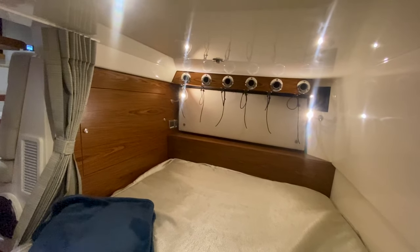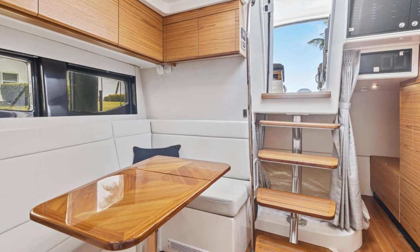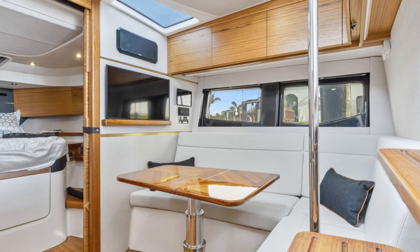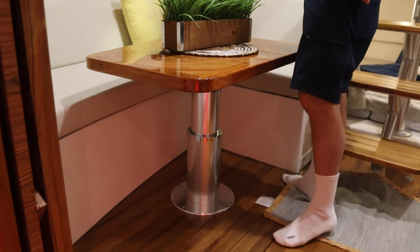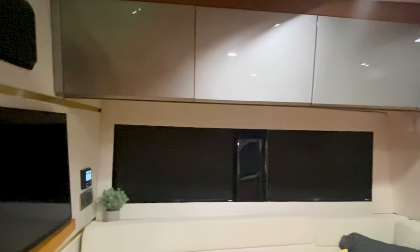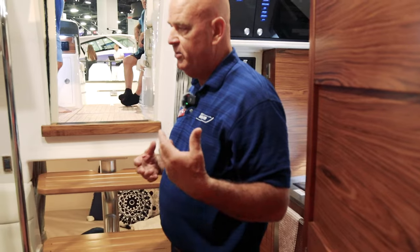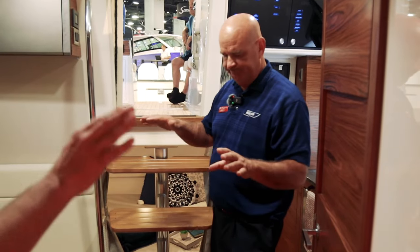We can also include optional rod storage overhead for when you want to bring your rods in for weather security. The settee area here is also quite interesting — as you can see the TV, I've spent many a night down here watching the game and dozing off. The table drops down and will make another sleeping area. There's ample storage all the way around, which is really nice. And then we have an optional freezer right here under this cushion, which is really going to give this boat the range you're looking for in terms of provisions.